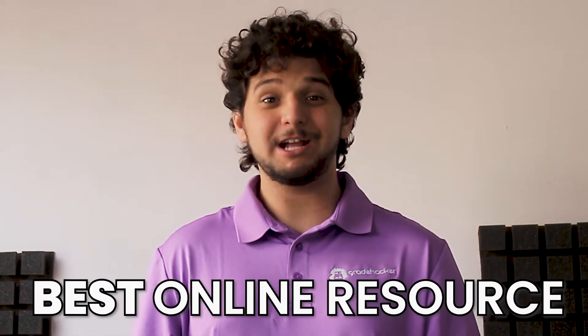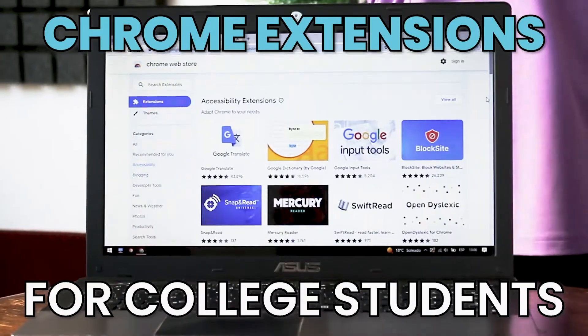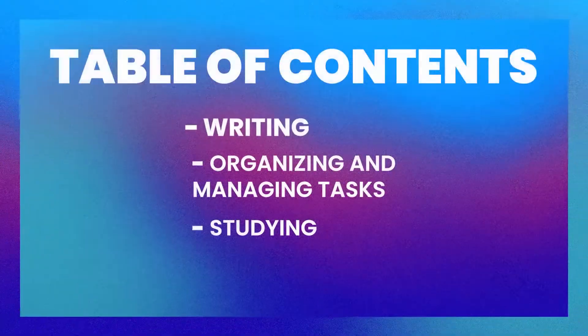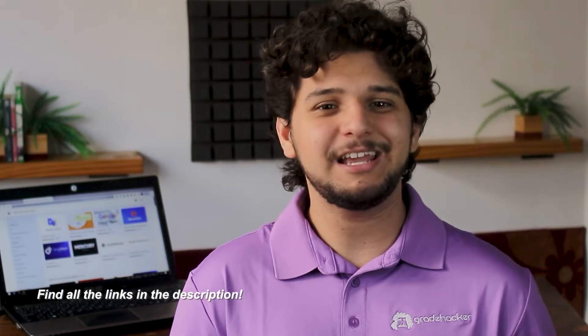Do you know which is the best online resource most students aren't paying attention to? The Chrome Web Store! Hi, I'm Santiago from Great Hacker, the non-traditional student's most trusted resource. Here we'll be sharing the best Chrome extensions for writing, organizing and managing tasks, and studying. And of course, in the description you'll find a link for each of them. Let's begin.